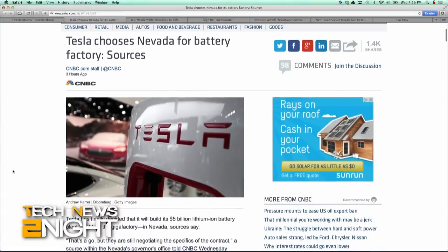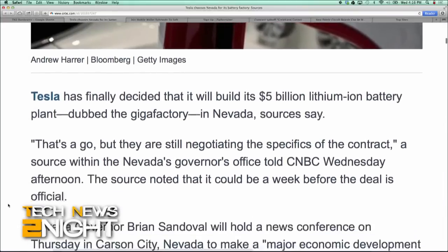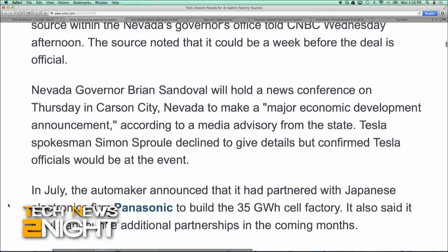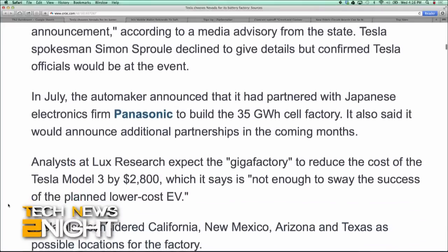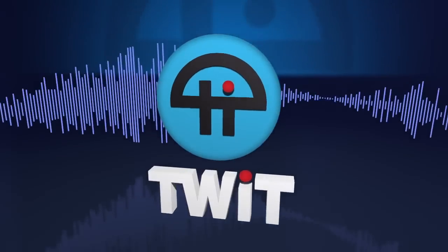Sources tell CNBC that electric automaker Tesla will build its $5 billion lithium-ion battery plant, also known as the Gigafactory, in Nevada. Nevada Governor Brian Sandoval will hold a news conference Thursday in Carson City to make a, quote, major economic development announcement. Back in July, the automaker had announced that it had partnered with Japanese electronics firm Panasonic to build the 35 gigawatt cell factory, and said it would announce additional partnerships in the coming months.